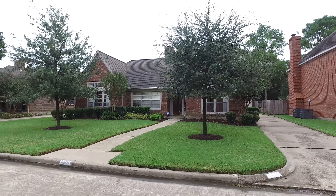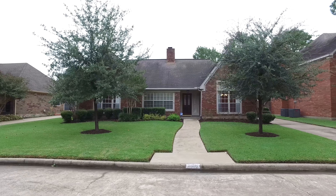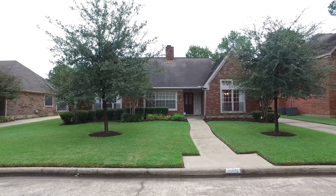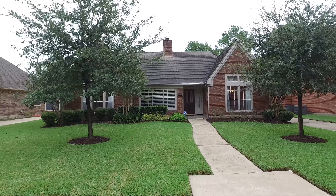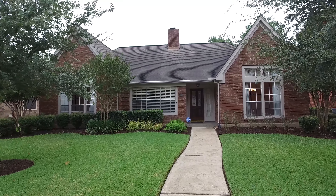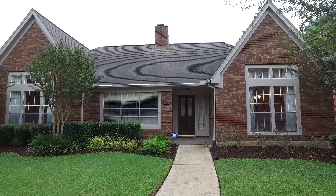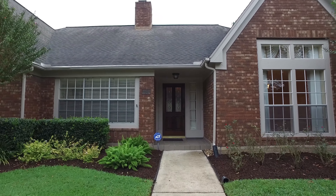Welcome to the virtual tour of this Houston, Texas home that's been waiting for you. Built in 1989, with a two-car detached garage, a long driveway with plenty of parking, and a perfectly manicured front lawn, this one-story home gives you two bathrooms and four bedrooms.